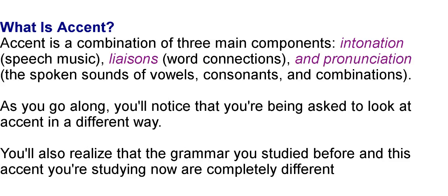What is accent? Accent is a combination of three main components: intonation, speech-music; liaisons, word connections; and pronunciation — the spoken sounds of vowels, consonants, and combinations.